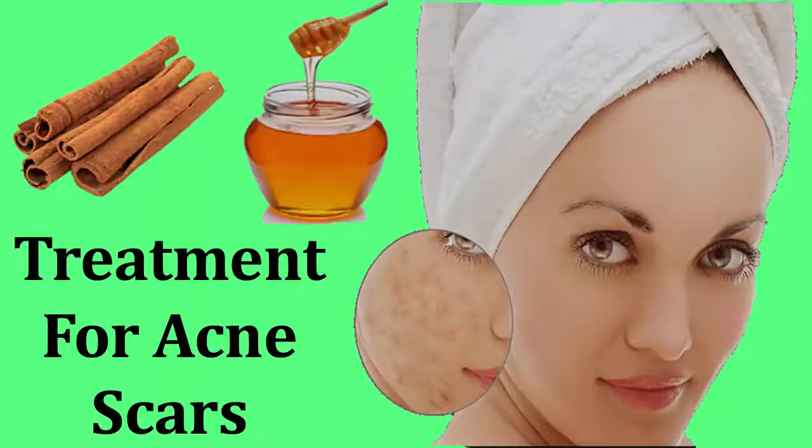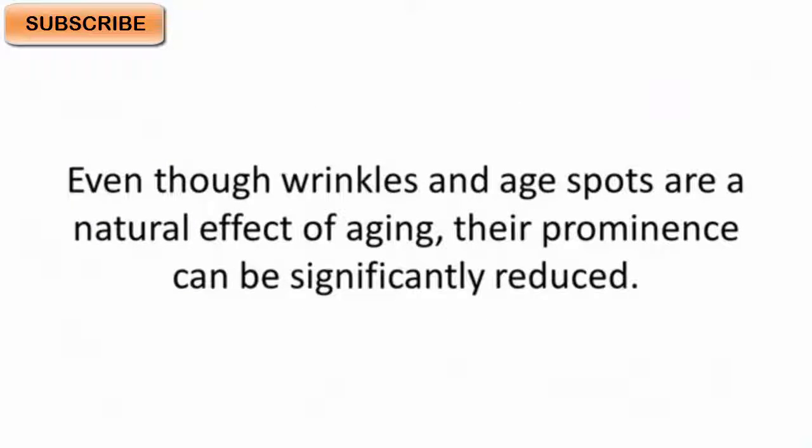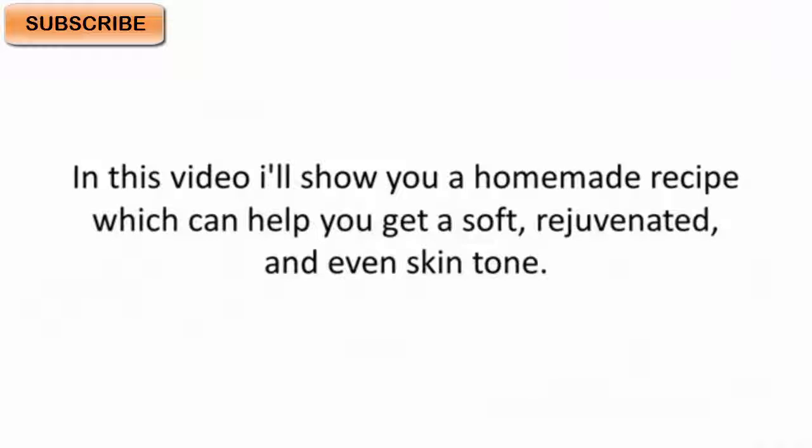Treatment for acne scars. A beautiful skin is a symbol of health, happiness, and well-being, and it is free of age spots, wrinkles, scars, and acne. Even wrinkles and age spots are a natural effect of aging, but their prominence can be significantly reduced. In this video, I'll show you a homemade recipe which can help you get a soft, rejuvenated, and even skin tone.